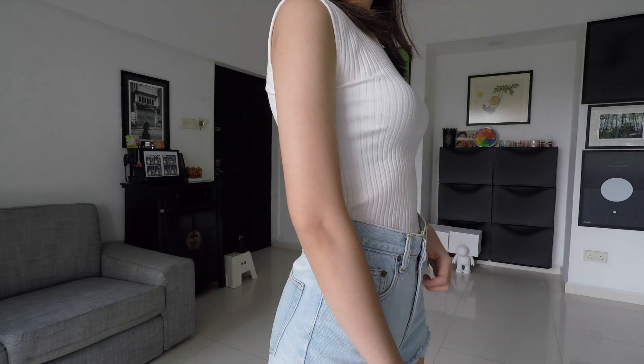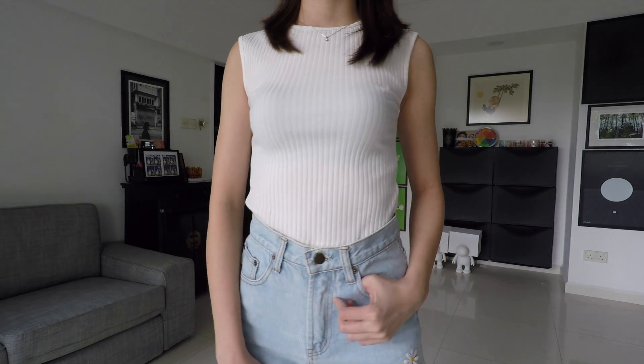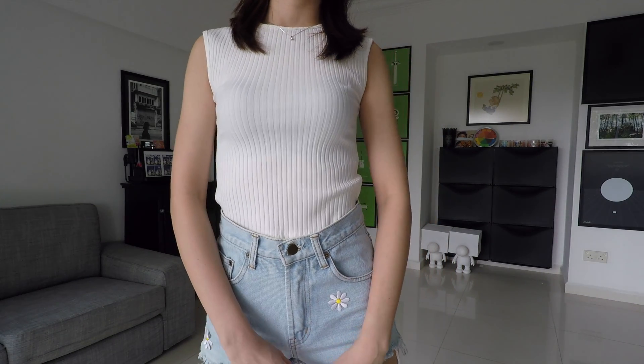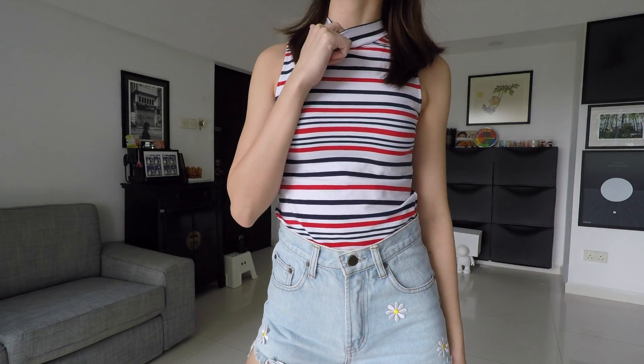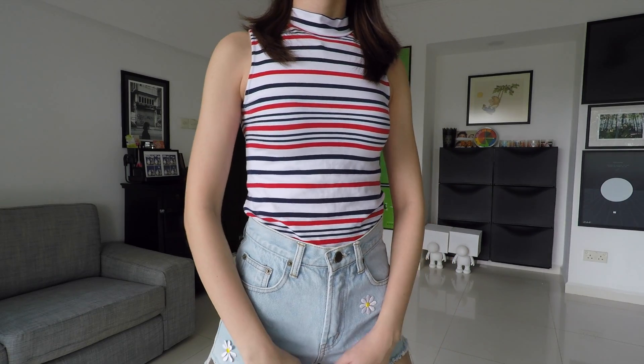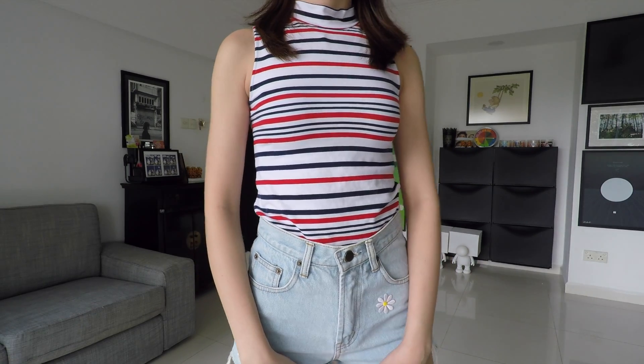From one of the stalls I got two things and each item is $2 each. The first thing is this basic white tank top — I like that it is ripped and I've been looking for something like this for a while because I want to use it as a layering piece. The other item is a similar cut, just that this one has a little mock turtleneck. I really like the navy and red stripes, and the stripes go all the way to the back. It's very stretchable material.